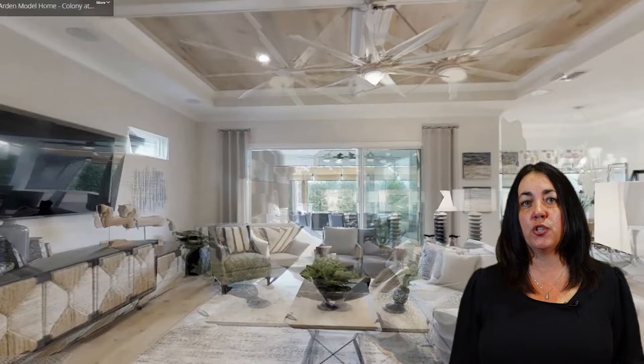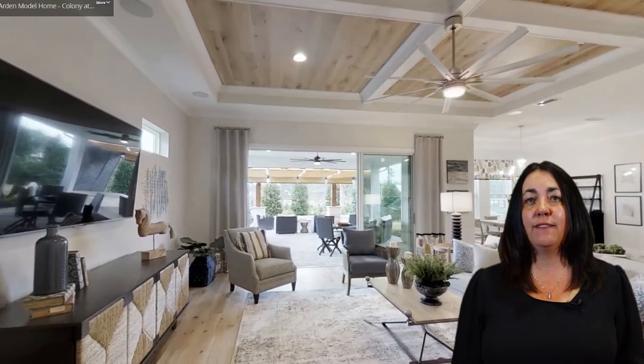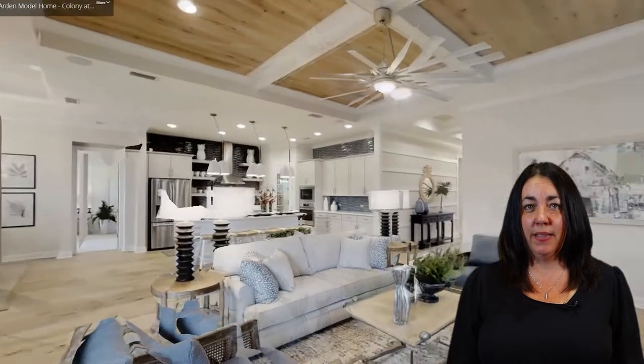This home is a four bedroom, three bath and features beautiful engineered hardwood floors throughout, an extended lanai, summer kitchen, and a fire pit area, as well as an open floor plan with no wasted space.